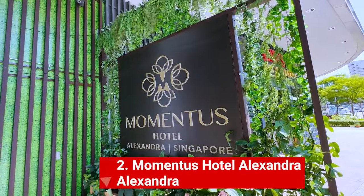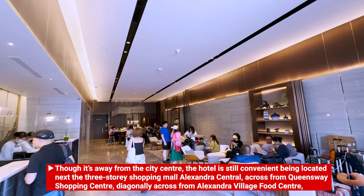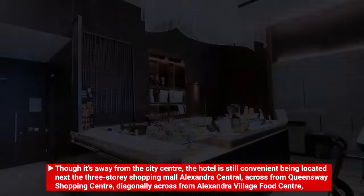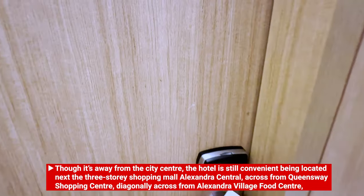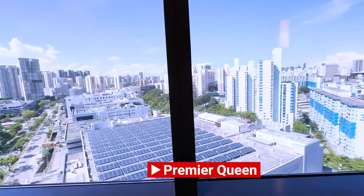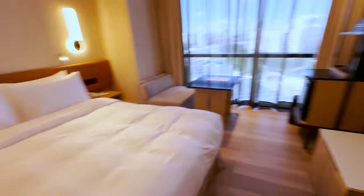If being in a central location is not your main concern in Singapore, this four-star hotel — Momentus Hotel Alexandra — is one of the best hotels outside the hustle and bustle of the city. I checked into a premier queen room with our budget in mind, and I must say this is one of my favorite rooms. It is very airy and brightly lit, which I liked. They recently renovated this hotel.